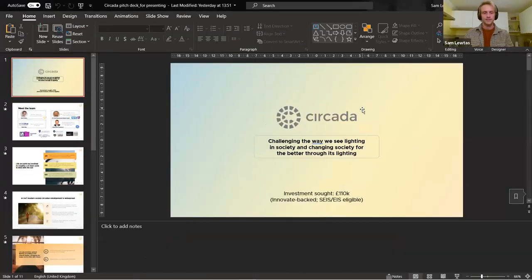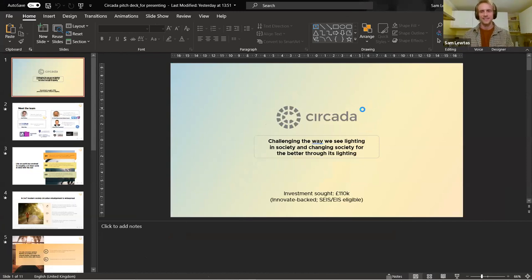James spoke about lighting, and now we turn to Sam from Cicada — which is all about lighting. Sam, over to you. Hi Anthony, thank you for the opportunity to pitch to such a large audience — very exciting. Let me tell you about Cicada. We're developing health-oriented lighting that helps to reconnect the body clock with nature.